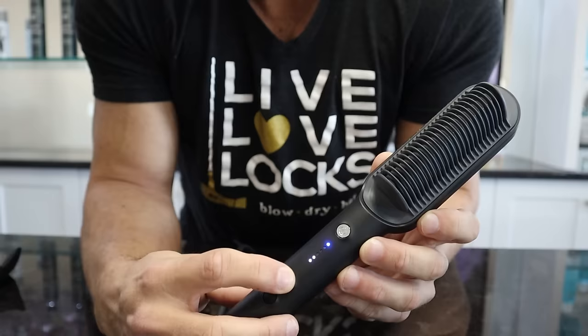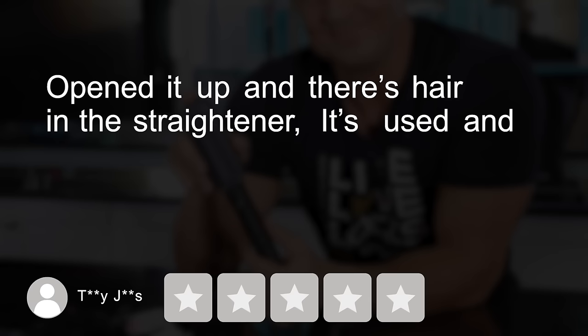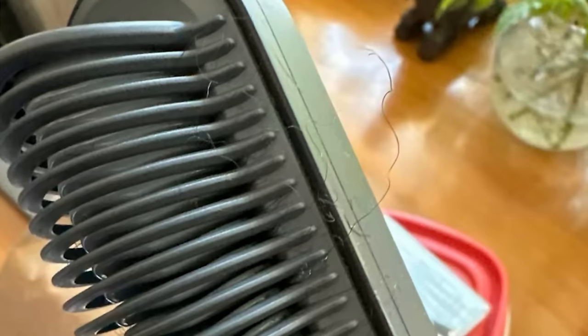Next up is the Timo Ring — a straightening comb with five heat temperatures, a 30-minute auto shutoff, all for just $25. Ta says: 'Open it up and there's hair in the straightener — it's used and gross. The photo doesn't do it justice, one star.' Here's the picture and that looks absolutely terrible. Why would you make me look at that?